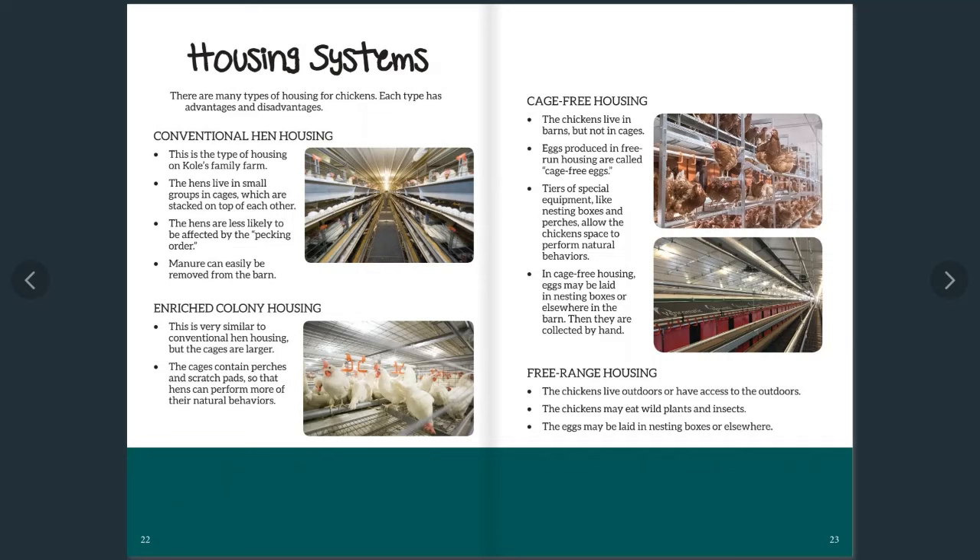Here are the housing systems. There are many types of housing systems for chickens, and each type has advantages and disadvantages. One is conventional hen housing — this is the type of housing on Cole's family farm. Another is enriched colony housing, which is very similar to conventional hen housing but the cages are larger. Cage-free housing is when the chickens live in barns, not in cages. In free-range housing, the chickens live outdoors or have access to the outdoors.